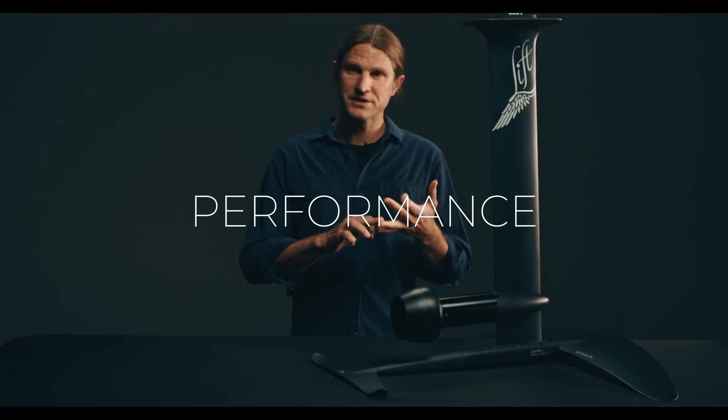It really focuses on three areas: safety, performance, and efficiency. I'm going to go through those one by one.